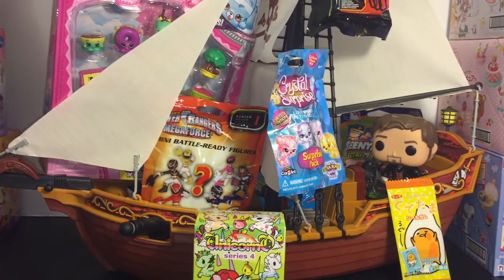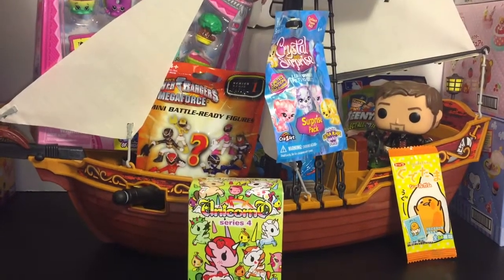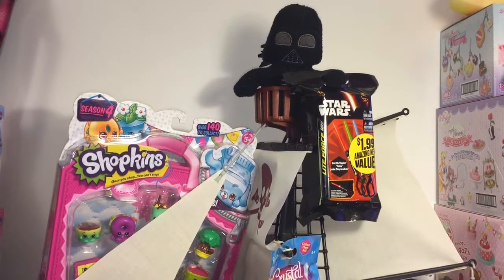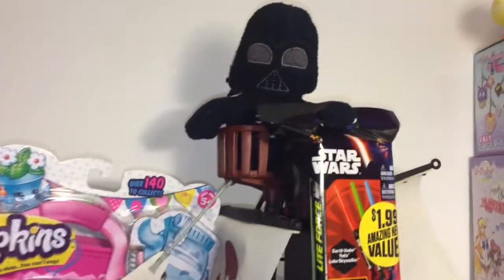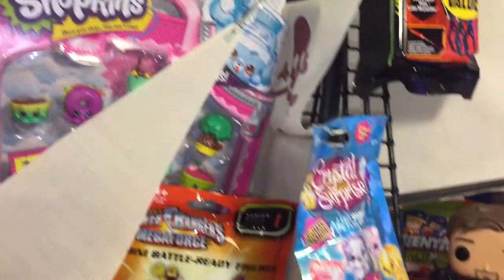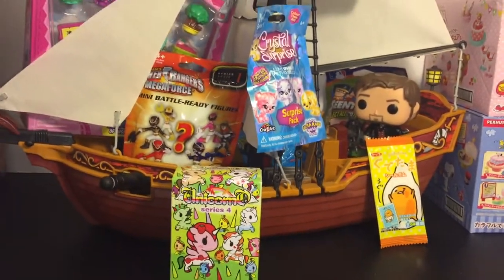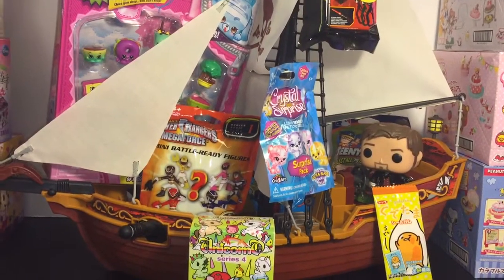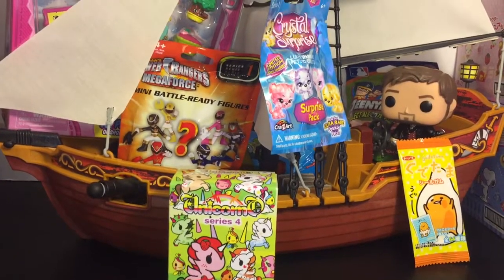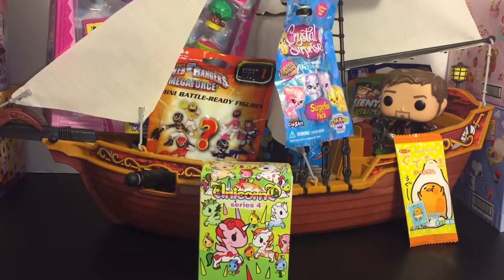Ahoy mates and welcome to another episode of my blind bag pirate ship. Happy Once Upon a Time Sunday. I have filled the deck of the Jolly Roger and the masts with some surprise toys. We have Darth Vader up there in the crow's nest — that's a little worrisome. What happened to Emma Swan? We have some Shopkins, some Crystal Surprise blind bags, Gudetama, Tokidoki. Lots of fun surprise toys. Tonight's Once Upon a Time episode is entitled Sisters, which I assume is going to be a Regina and Zelena episode, so that should be fun. Can't wait to open all these awesome surprise toys. Let's get started.